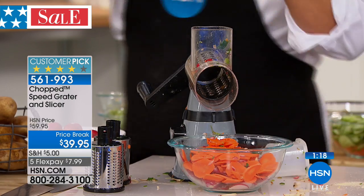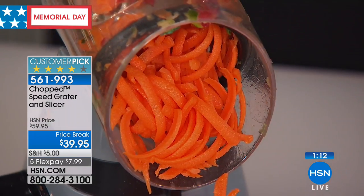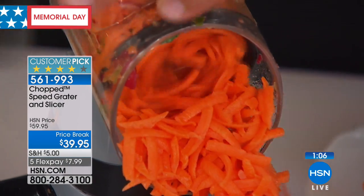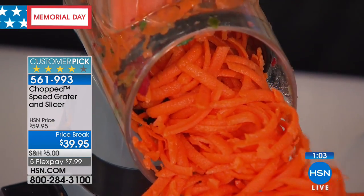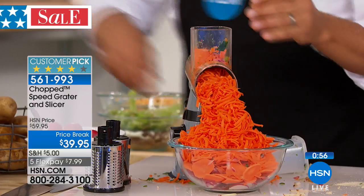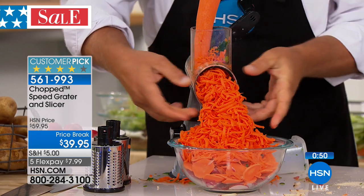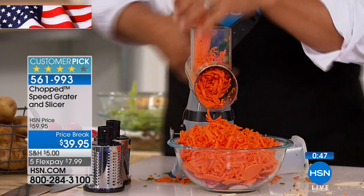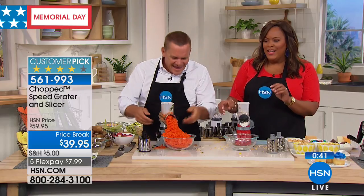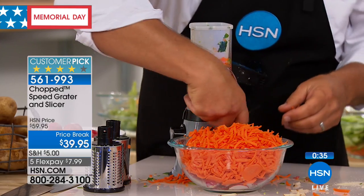Grate sharp cheddar cheese, Parmesan cheese, carrots, coconut, chocolate — it does everything and your fingers never get close to the blades. There's a one-year warranty on this. And it is from Chopped — we all remember the cleaver. You can even pick up that iconic Chopped cleaver on HSN.com. It's like a hurricane or tornado of grated carrots — great for that carrot salad with the raisins, for carrot cake, or coleslaw. It literally is the greatest grater you'll ever grate with.